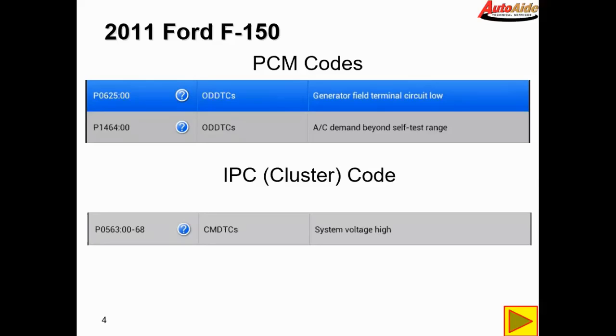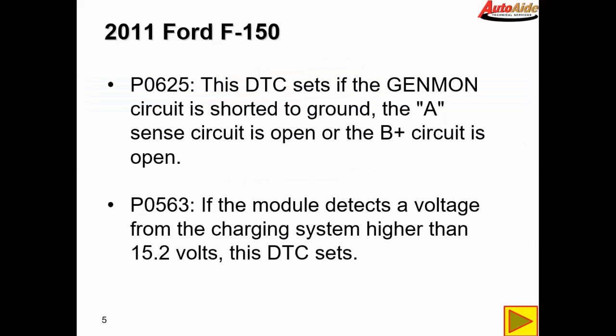We're going to have to figure out what these code descriptions mean — the P0625 and the P0563. Looks like P0625 sets if the Gen-Mon circuit is shorted to ground, the A-sense circuit is open, or the B-plus circuit is open.